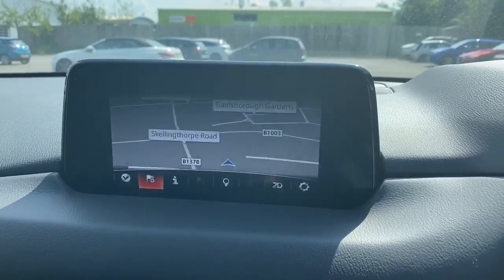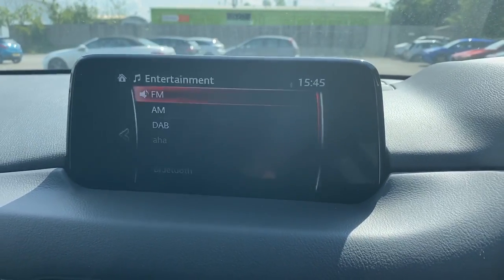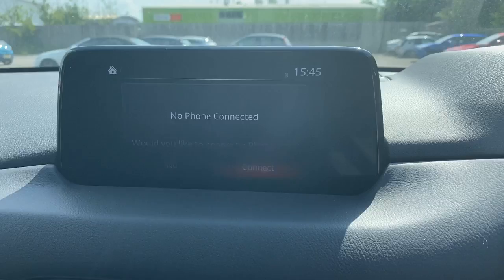Satellite navigation, FM, AM and DAB radio, and Bluetooth connectivity for your phone.